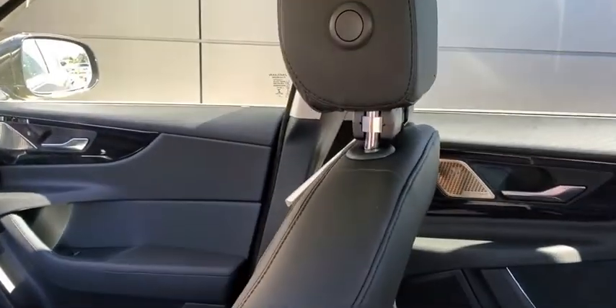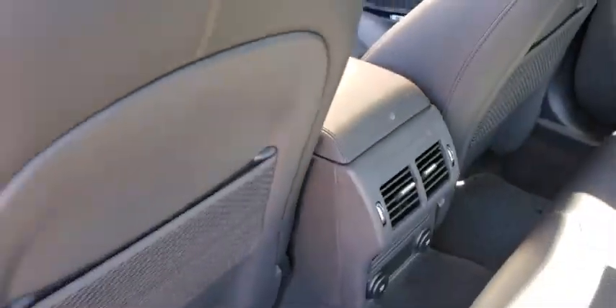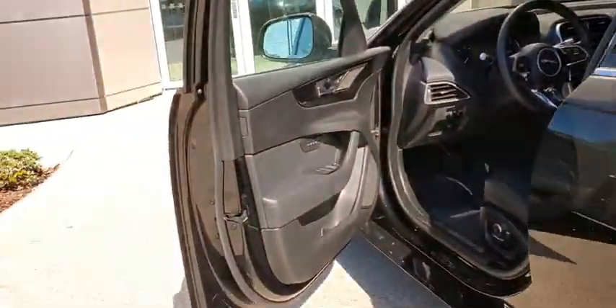Leather-wrapped steering wheel, power steering, adjustable steering wheel, aluminum wheels, four-wheel disc brakes, keyless start, floor mats, cruise control, auto-dimming rear-view mirror.